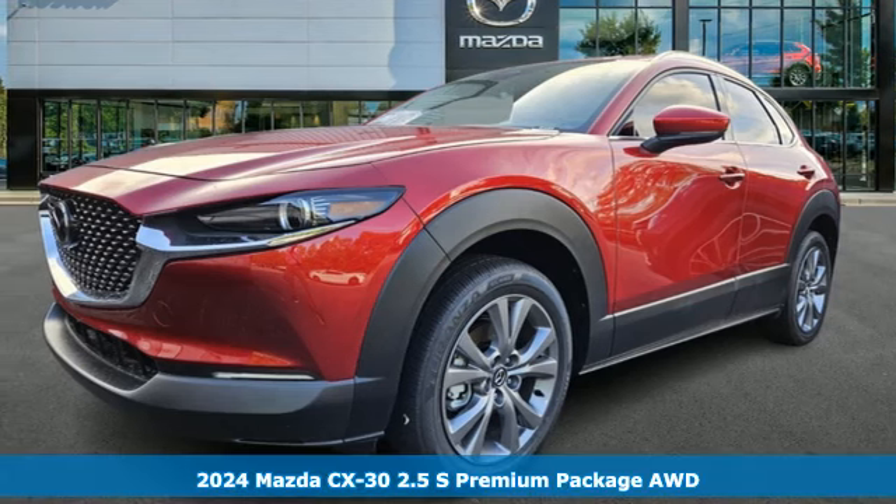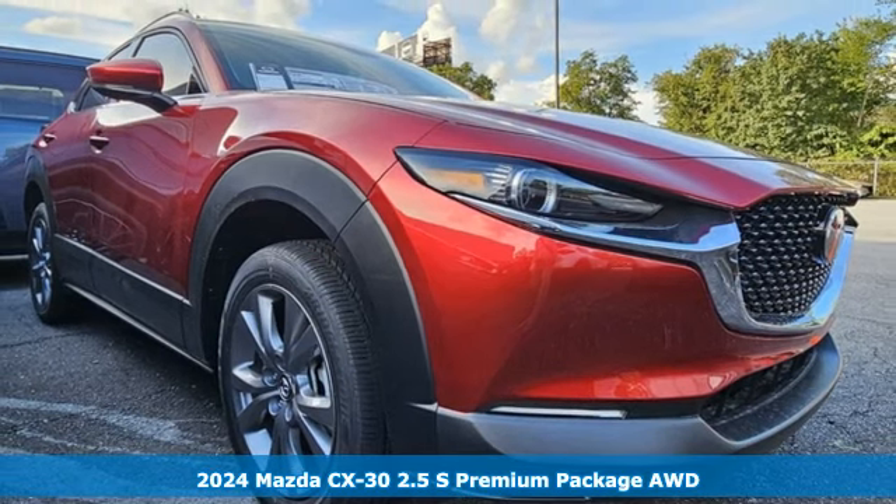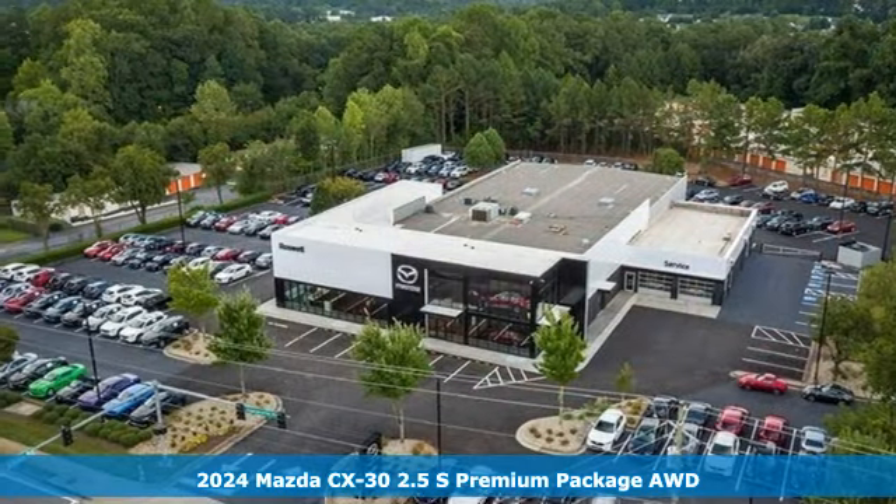It's a new 2024 Mazda CX-30. With Mazda, driving's what matters most. It comes with the features you need, and better yet, want.